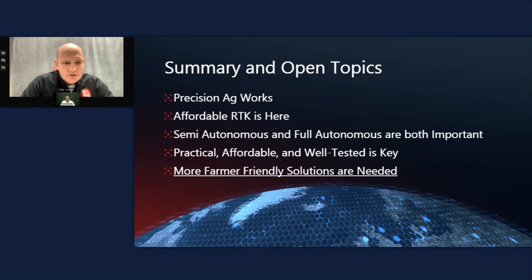As a summary before Q&A: precision ag works — it's scientifically proven to improve yields, lower input costs, and have tremendous benefit to farmers. The challenge in the past has been affordability of equipment and the RTK signal itself, but those challenges are largely resolved. The biggest remaining challenge is education, which is why we're doing this webinar. Both semi-autonomous and fully autonomous solutions have a role to play, and fully autonomous is already starting to make an impact in places like Australia and New Zealand.